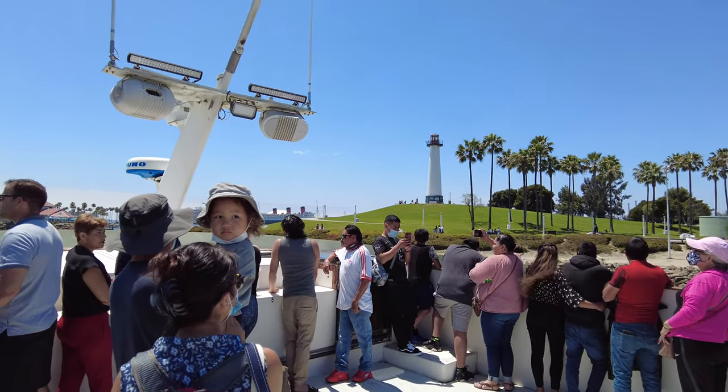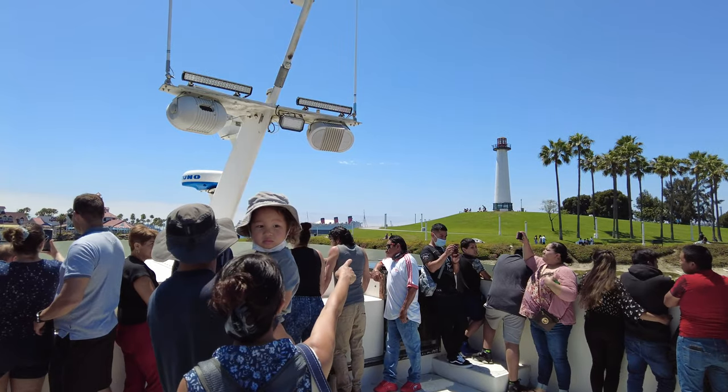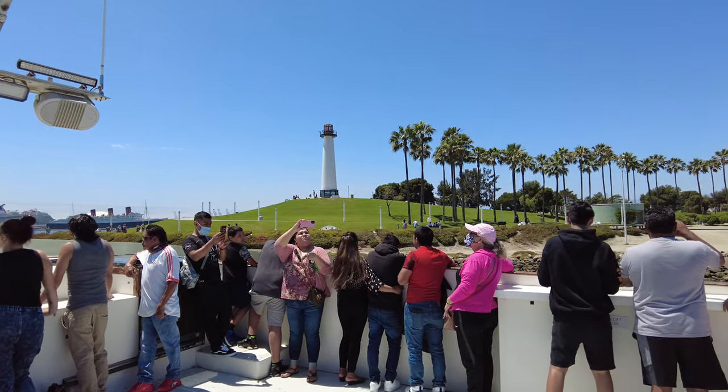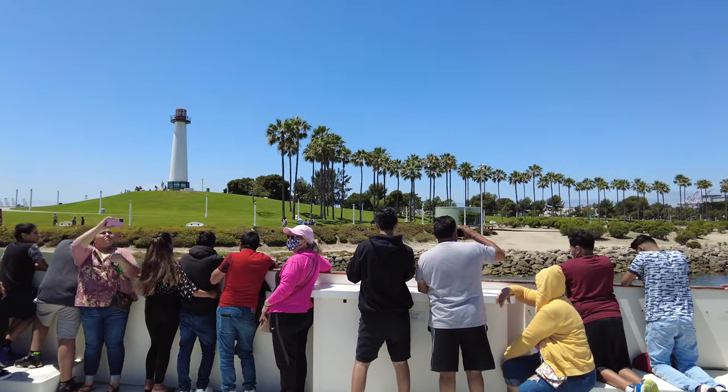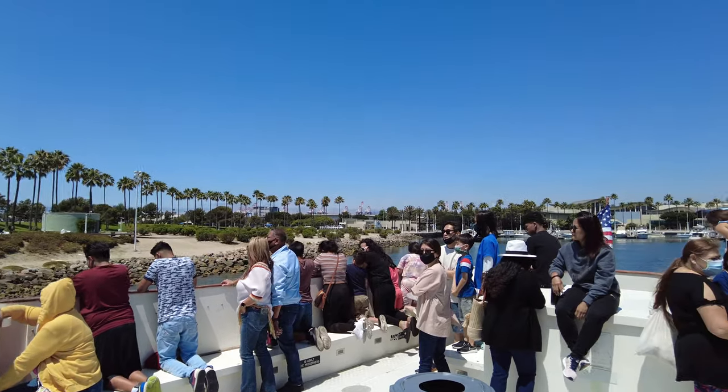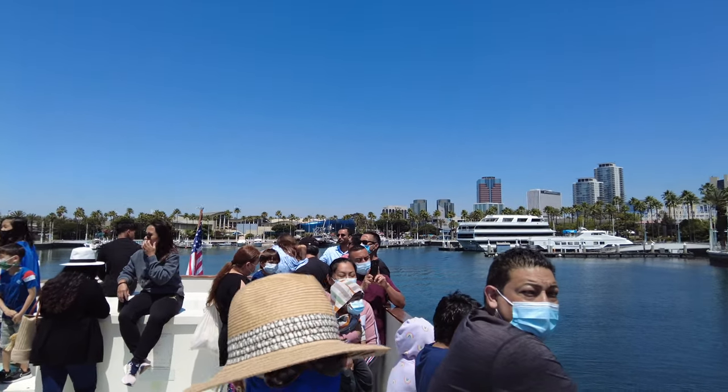We do have a snack bar on board. If you would like a nice ice cold beer, some soda, water, or chips, head downstairs and see Consuelo — she'd love to get you set up. Now we invite you to sit back, relax, and enjoy this wonderful 4th of July Harbor tour.